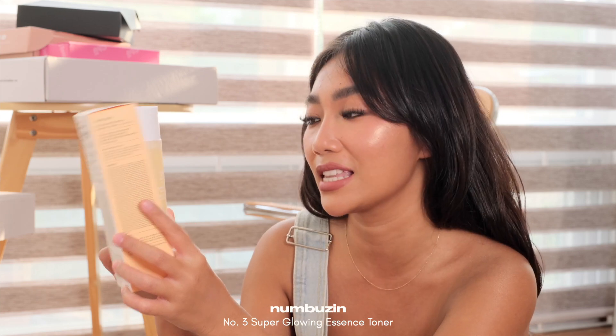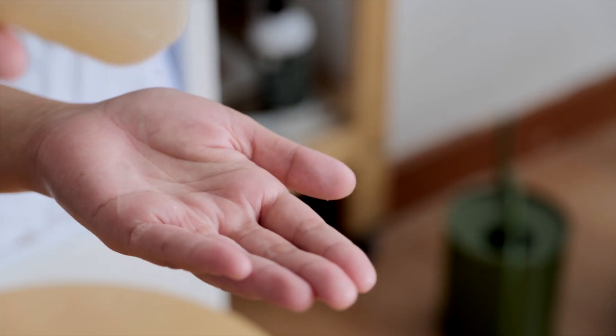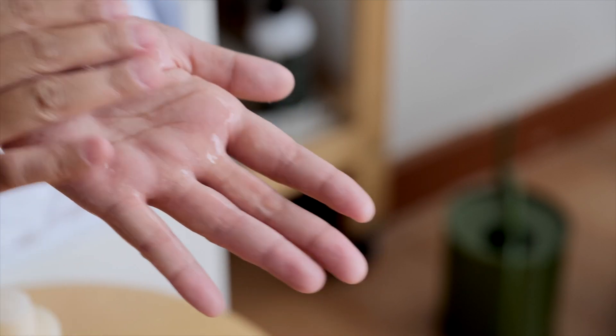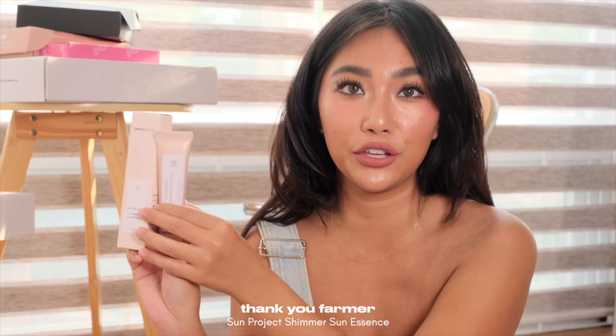First time ko lang itong gamitin. This is Numbos Toner Super Glowing Essence. I have to say, effective siya when it comes to that glow, yung hydration na binibigay. Ito yung thicker type of toner na pwede mong gamitan ng kamay na lang. It's very watery, yet there is thickness to it, there's richness to it, but it's not sticky at all.